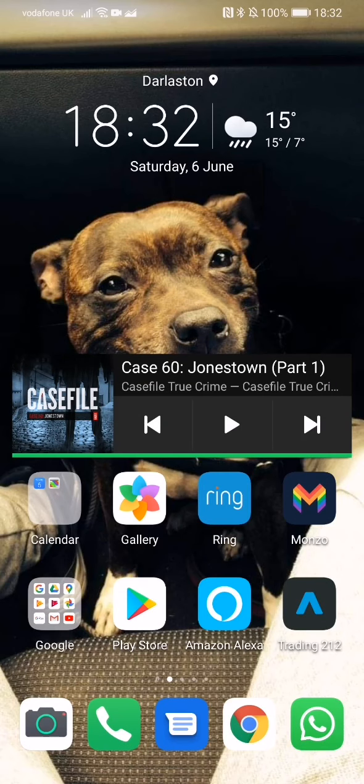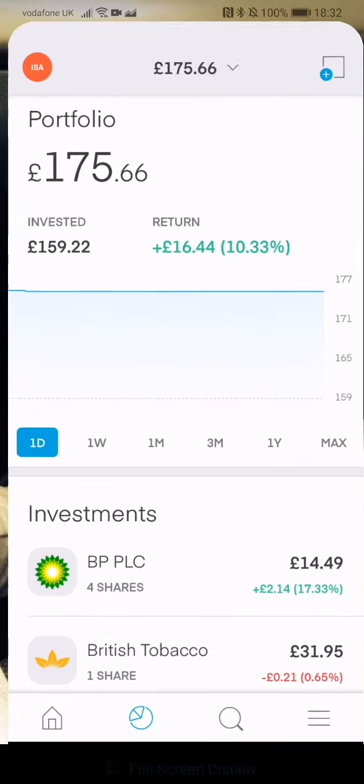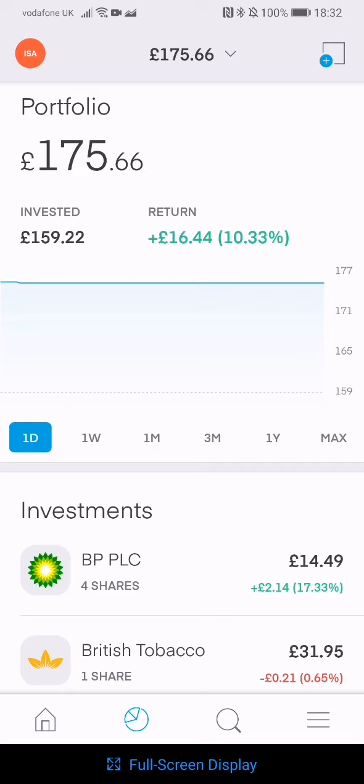Hi guys, thanks for clicking on this video. Today I'm going to show you my Trading 212 portfolios. So let's get straight into it. I started investing a week ago last Friday — I'm not too sure of the date but I will put that in the video. This is my ISA portfolio.